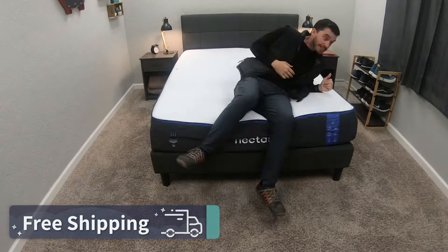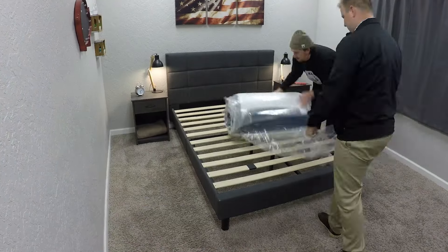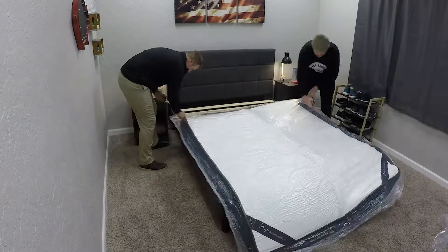All you've got to do is drag that box into your home and, with the help of a friend, unbox your brand new bed — which is actually a lot of fun. We've unboxed hundreds of beds over here at the Slumberyard and it never gets old. It's always really cool to see an entire mattress just inflate out of a smaller box.